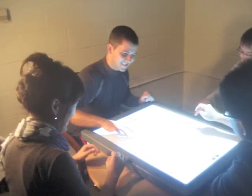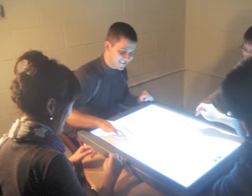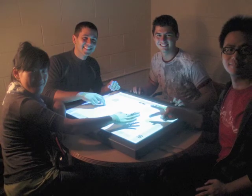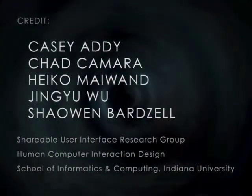Learning how people become engaged is critical to creating immersive experiences using tabletop technologies. By learning the physical and emotional factors that contribute to engagement beyond the wow factor, designers can harness engagement in their designs and tabletop surfaces.